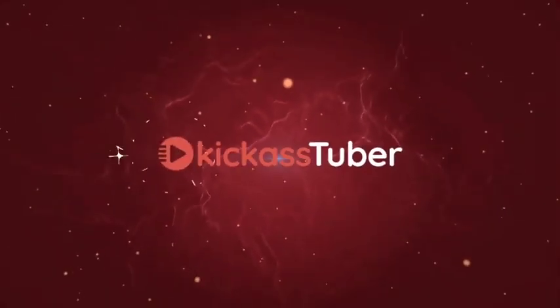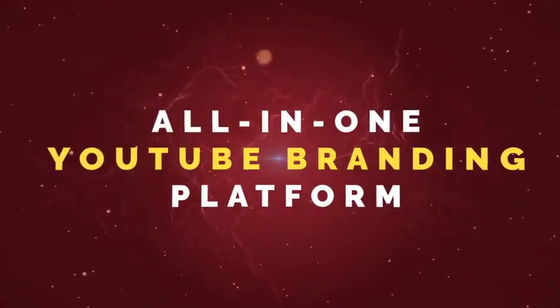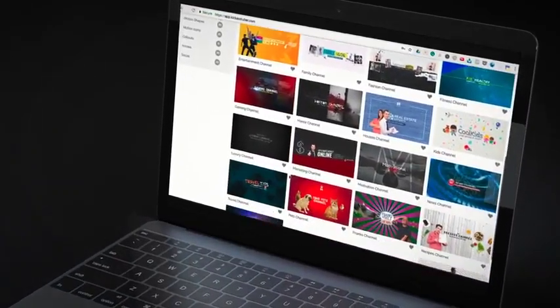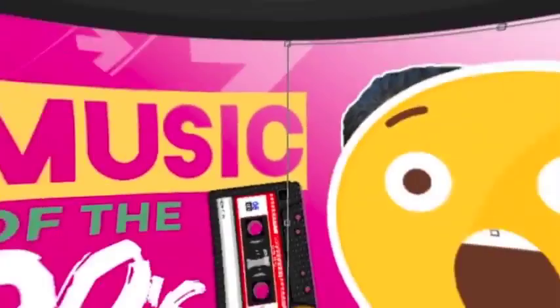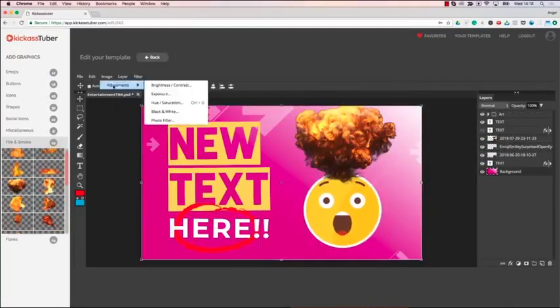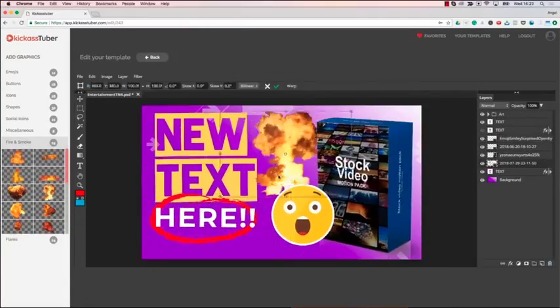There is a better solution. Introducing Kick-AssTuber — the world's first all-in-one YouTube graphics and video branding platform, with hundreds of done-for-you graphic templates in hot niches, including every YouTube graphic you'll ever need. A powerful yet easy-to-use graphics editor — just click a template, edit in minutes, and download ready-to-use amazing graphics for your channel and videos.